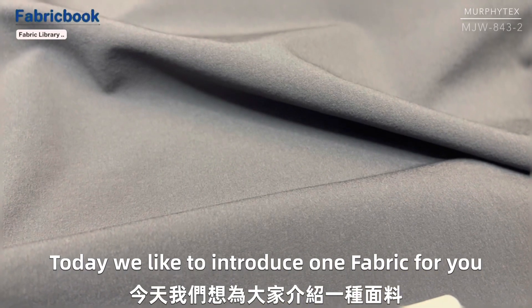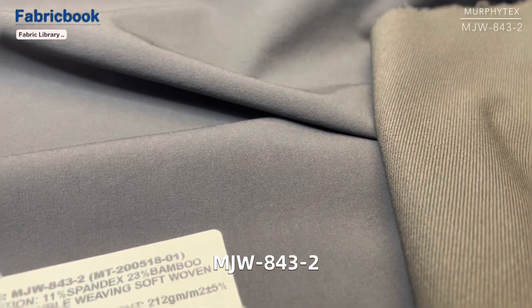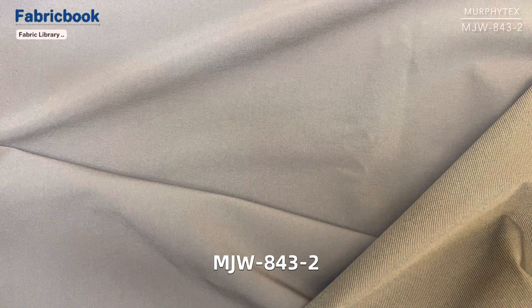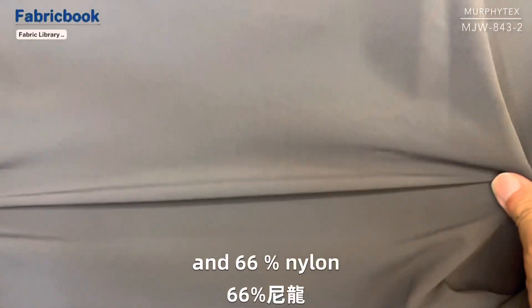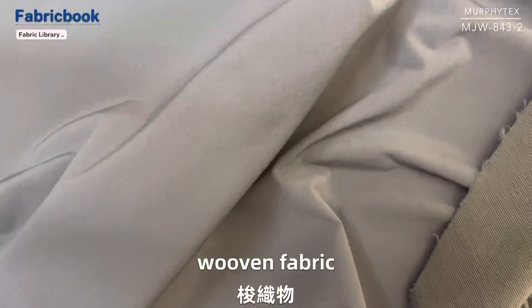Today we'd like to introduce one fabric for you. The item number MJW-A43-2: 11% spandex, 23% bamboo, and 66% nylon double weaving woven fabric.